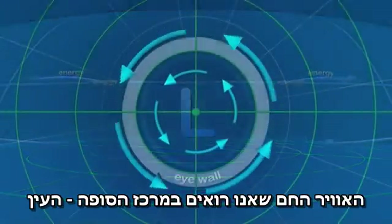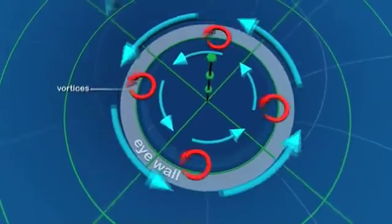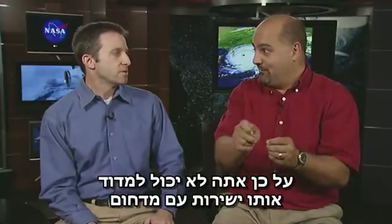That warm air we see in the center of the storm, the eye, that comes from the ocean, basically. Is there a name for that heat? That's called latent heat, because latent means it's kind of hidden. You can't put a thermometer in and measure it directly, but it's in those molecules.